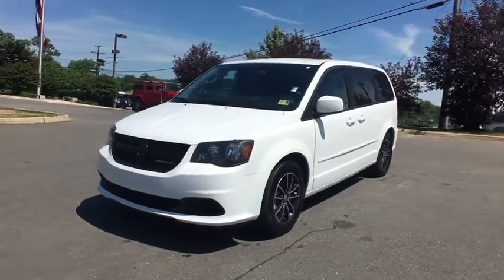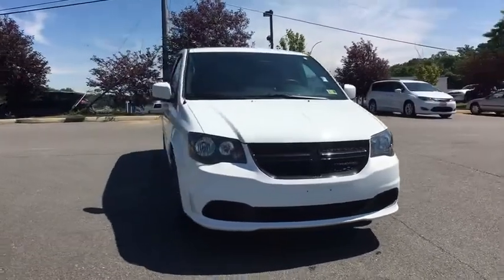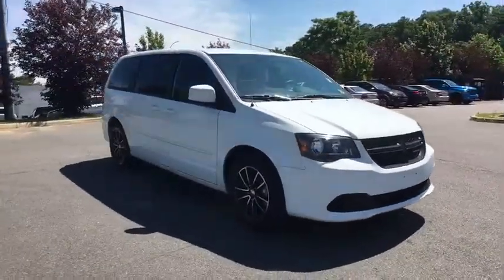2016 Dodge Grand Caravan. The Dodge Grand Caravan received the government's highest front and side crash rating of five stars.